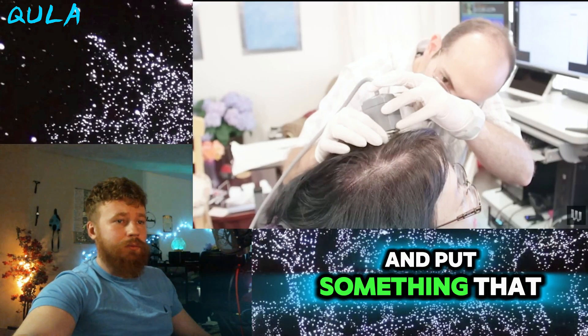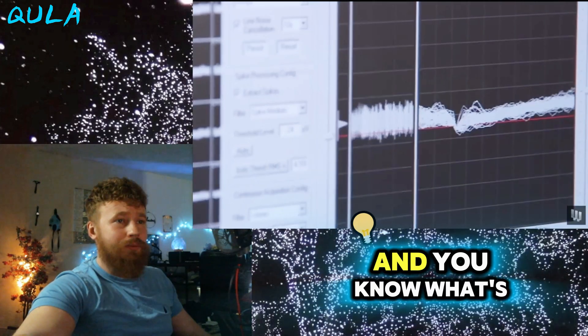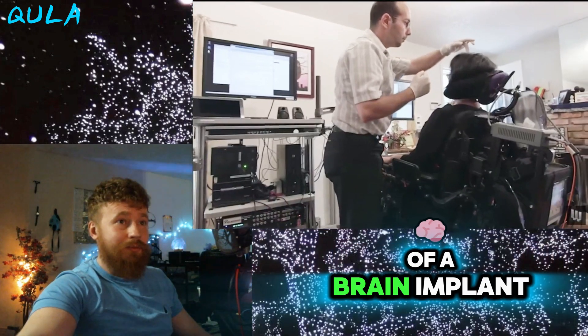So if you reach in and put something that listens in to those neurons and you know what's happening to the muscle — that's the goal of a brain implant.